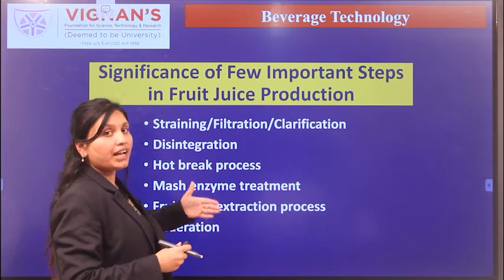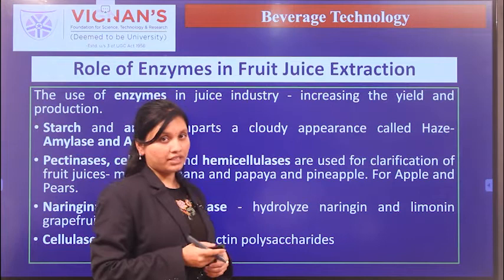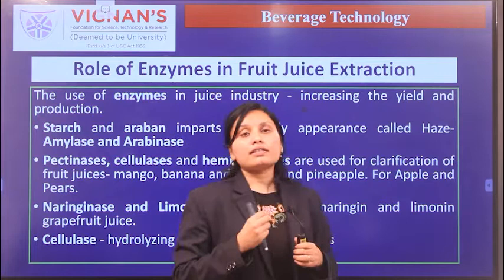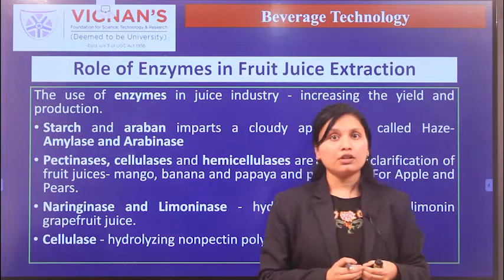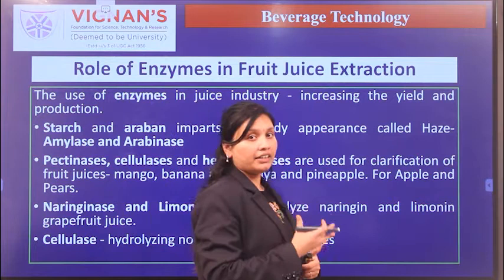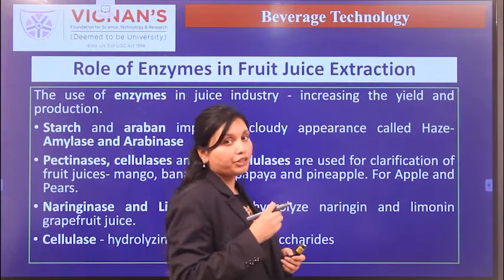The role of enzymes in juice extraction is significant. Enzymes not only act as clarifying agents — they also help increase yield and production. The application of enzymes varies depending on the type of fruit. Pectinase is added to pectin-rich products because pectin imparts cloudiness. After adding pectinase, pectin becomes free and settles, and the clarified juice is then subjected to filtration.